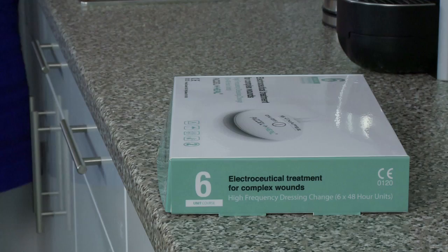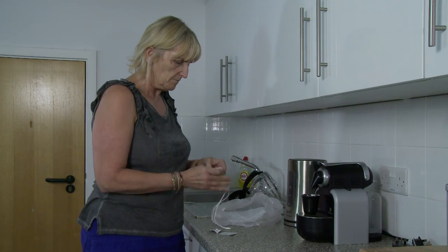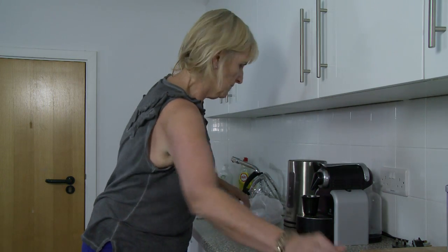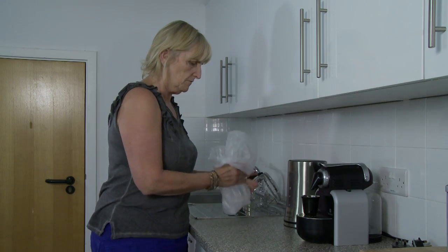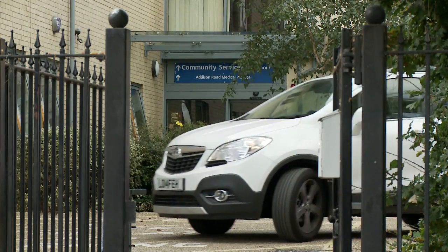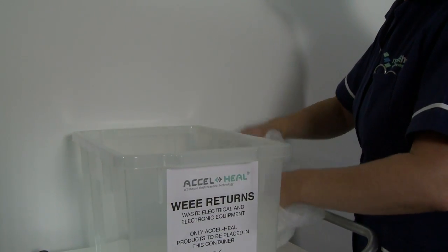As each Axel Heal device is designed to be only used once, please clean it with the alcohol wipes provided and place it in a bag ready for disposal. Used Axel Heal devices cannot be disposed via household waste. On completion of the 12-day treatment course, please ensure that all six devices are returned to your clinician to be disposed via a WEEE recycling facility. As with any medical treatment, it is essential to complete the full prescribed course.